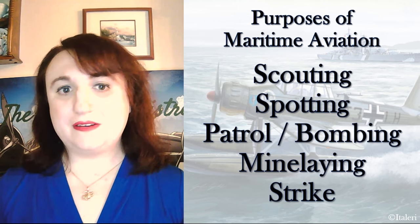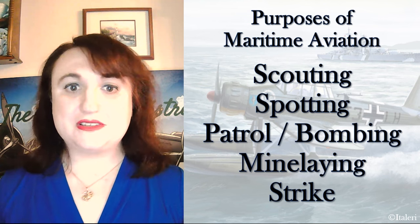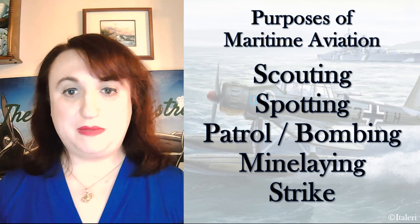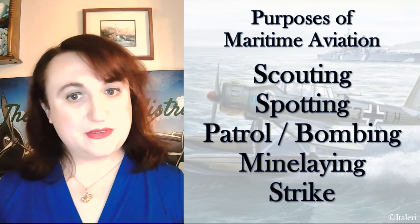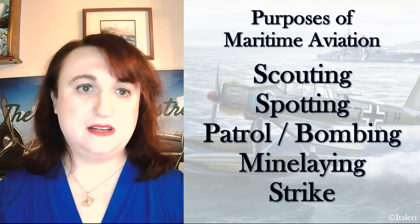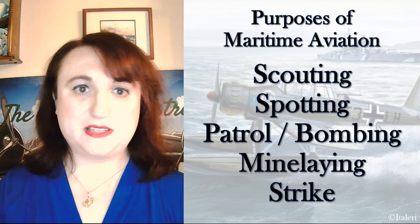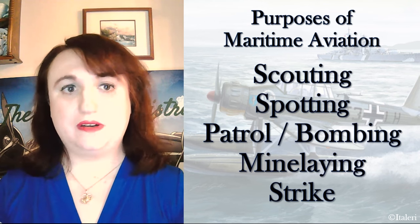These five roles are not strictly defined, nor are they formal definitions to be found in universal use. These are simply the five areas into which I have broken down maritime aviation roles so that the place of aircraft at sea may be understood both in the gestalt and in specific cases in my presentations, thereby reducing potential for misunderstandings in my descriptions of each aircraft's place within the Luftwaffe's inventory.